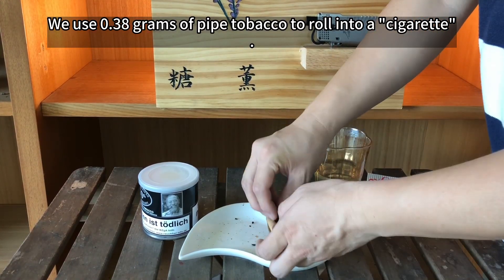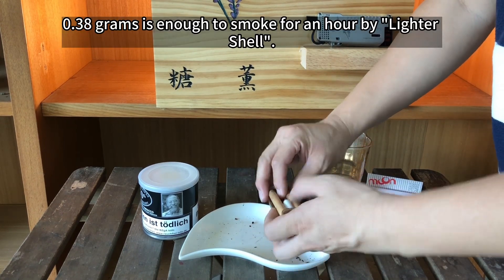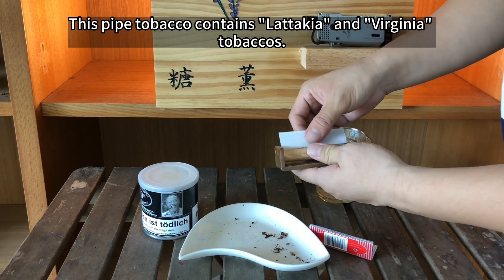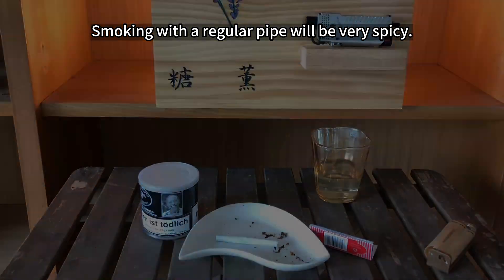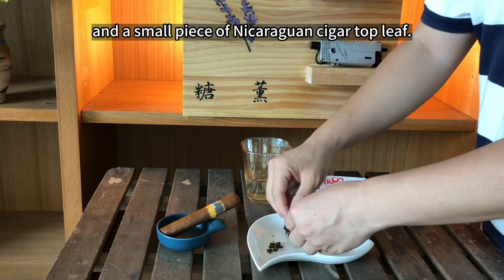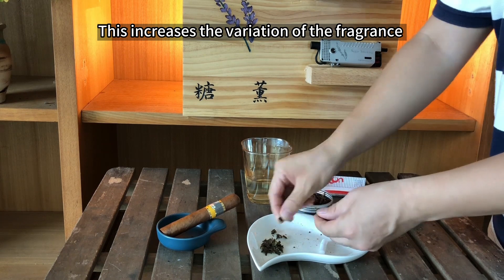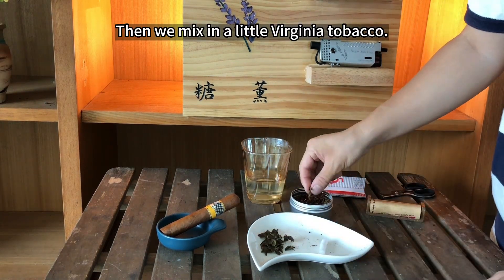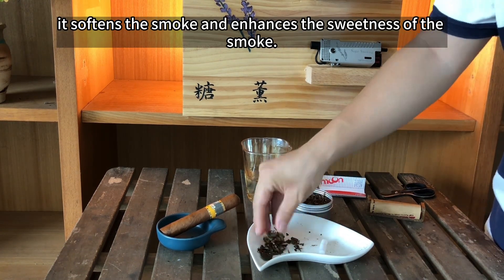We use 0.38 grams of pipe tobacco to roll into a cigarette. 0.38 grams is enough to smoke for an hour by light shawl. This pipe tobacco contains Latakia and Virginia tobaccos. Smoking with a regular pipe will be very spicy. Then we use a small piece of Dominican cigar top leaf and a small piece of Nicaraguan cigar top leaf. This increases the variation of the fragrance. Then we mix a little Virginia tobacco.